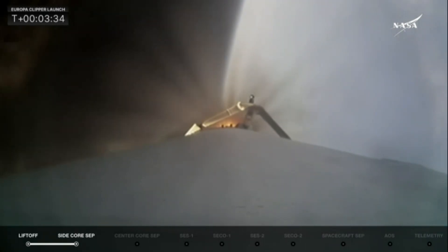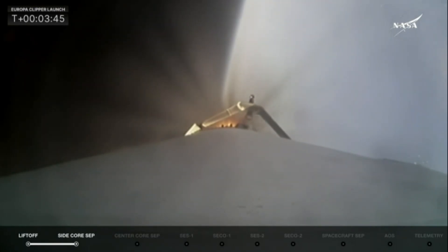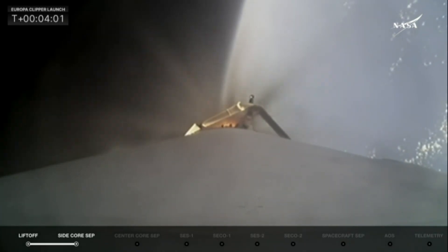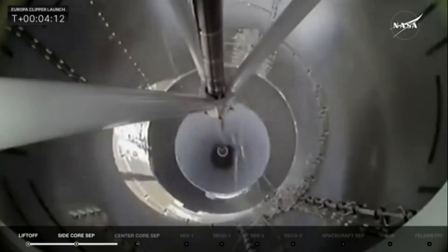Things are looking really good in the telemetry. Power and trajectory look nominal, and chamber pressures on the nine center core engines look really good. In about 20 seconds we'll get the cutoff of the main engine on the center core booster. Four seconds after that, we will separate. Flying out over the Atlantic Ocean. Stage separation confirmed — stage separation from the center core. Getting ready for MVAC startup, SES-1. We're getting some applause here in the mission director's center. And there you see the MVAC-D engine lighting up.